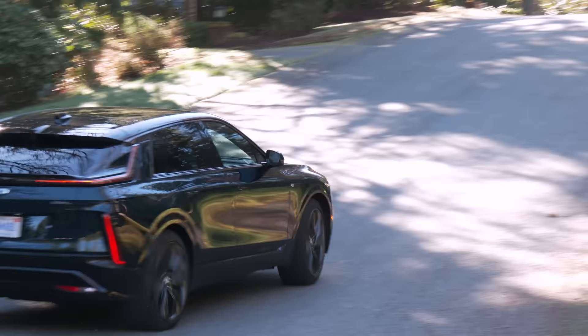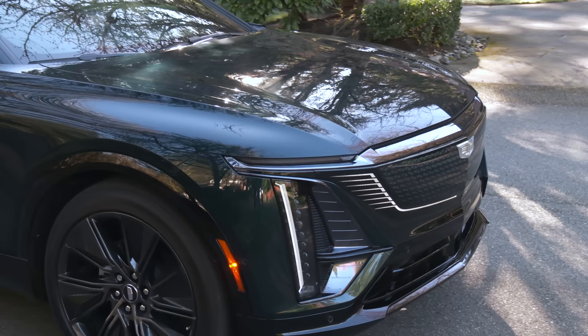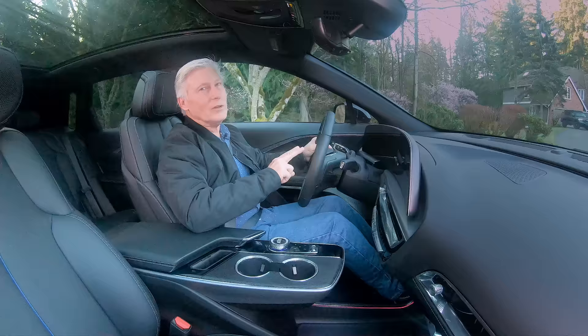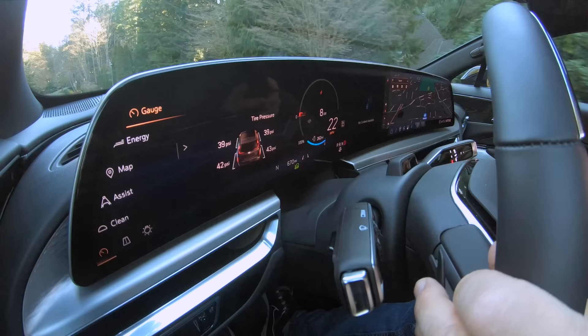One-pedal driving is definitely a thing in Lyric. You can either switch it on using the touchscreen or the steering wheel paddle. It can be quite aggressive — it comes to a complete stop. The dynamic is adjustable. This is one of the best one-pedal experiences I've had.